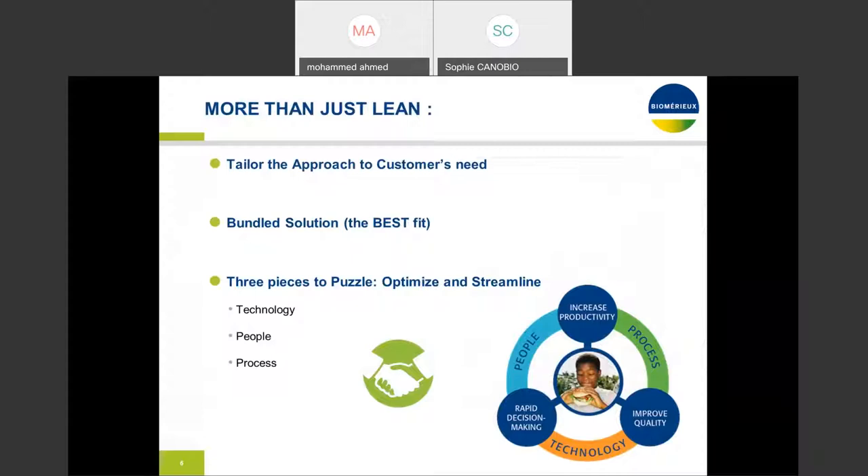There are three pieces to the puzzle when I work to optimize and streamline labs. There's the technology side, which is more related to automation — we figure out the best technology available based on your requirements to meet your existing and desired needs. At the same time, we look at the people part — whether they're cross-trained, what their start and finish times are, and whether they're productive enough when working on daily samples.